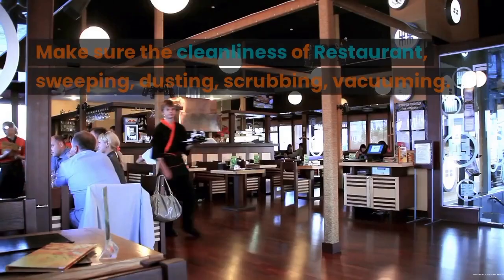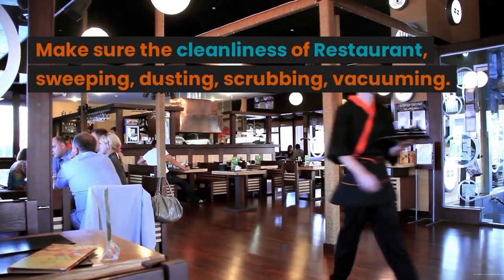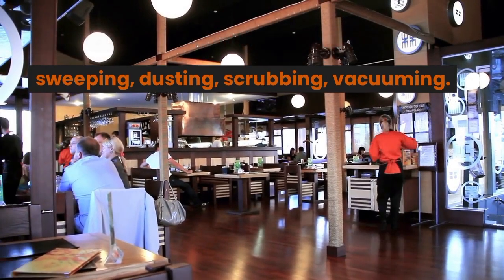Restaurant: Make sure the restaurant is clean and tidy by sweeping, dusting, scrubbing, and vacuuming.